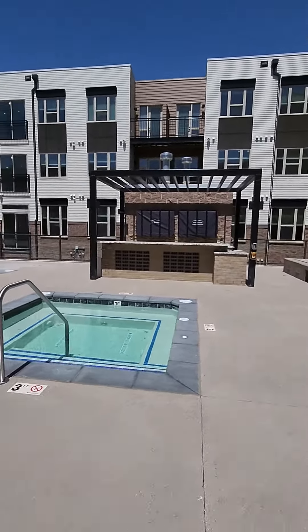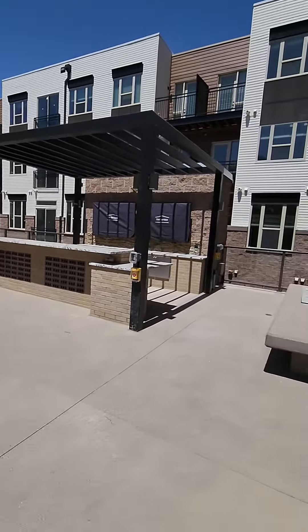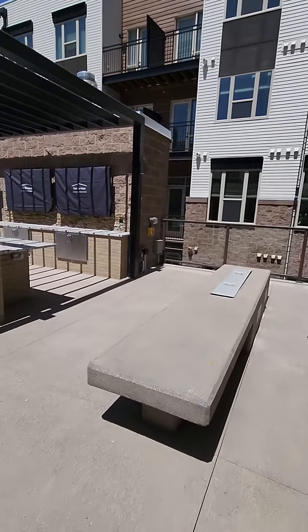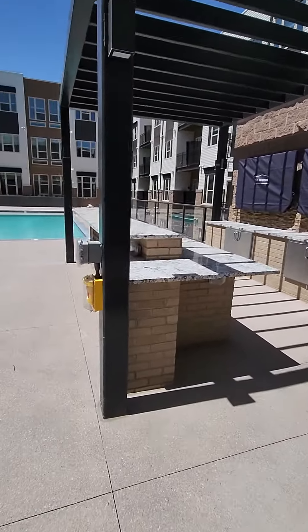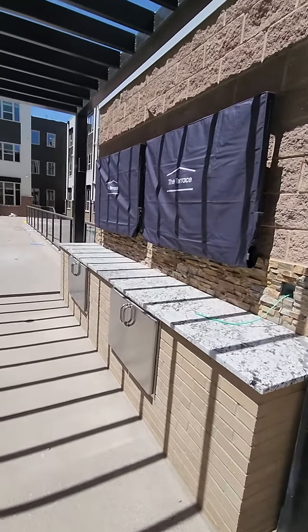A few flat screens over here, watch some games, kind of a mini bar here, get some cocktails going.